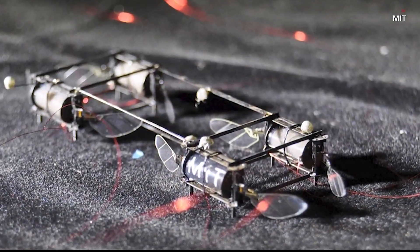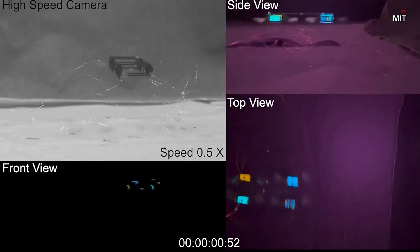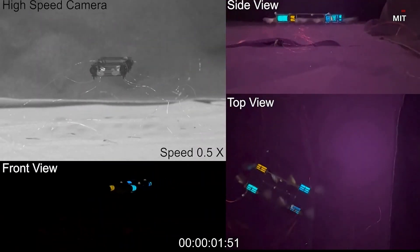Researchers say the robots could enable them to communicate with each other and even signal for help in potential rescue scenarios and tight spaces, such as searching for survivors in a building collapse.